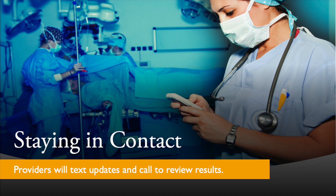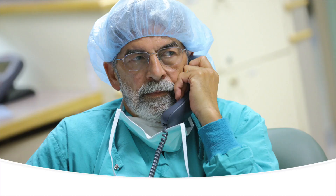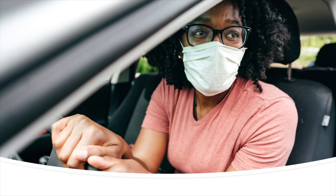Based on the length of the procedure, the OR nurse may send text messages regarding critical time elements such as the start and finish of the surgery to your family. After your surgery, we will review your discharge instructions with you and can include a designated family member by phone.